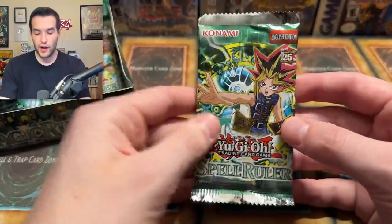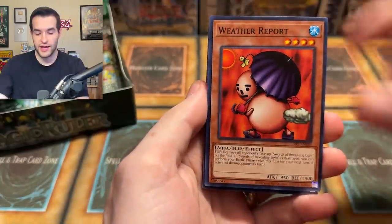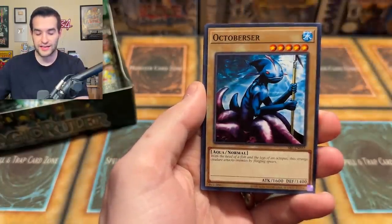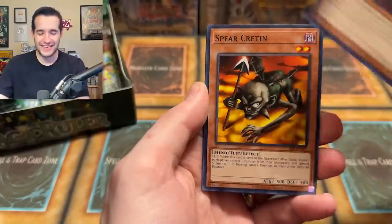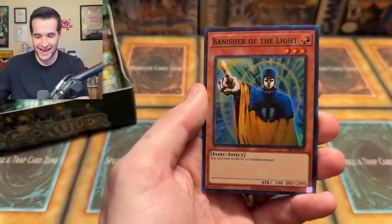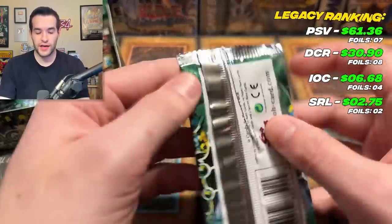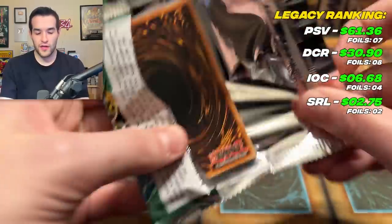Next up, Spell Ruler. Will we pull something crazy? We're going to be opening a lot of booster boxes of this soon, so make sure to pre-order yours from Sassiato. We have Recklessly, and we have Banisher of the Light — Pointy Finger Guy. Two foils! Not bad, but neither of them are that crazy, but hey, foils are foils. We'll take them. They're awesome.